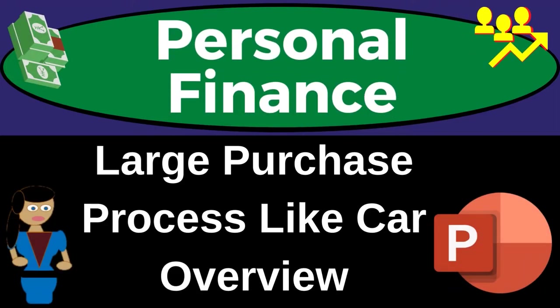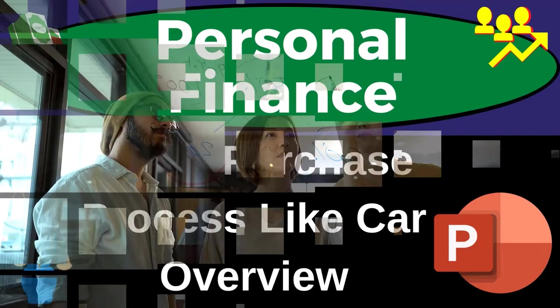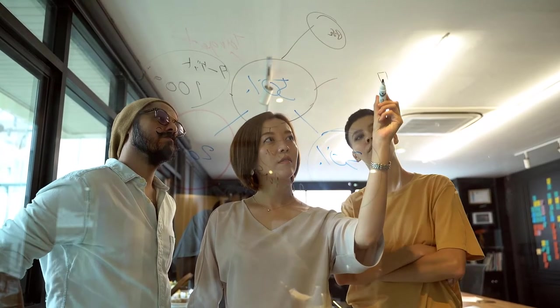Personal finance PowerPoint presentation on the large purchase process — using a car as the primary example. Get ready to get financially fit by practicing personal finance.